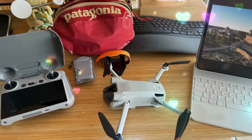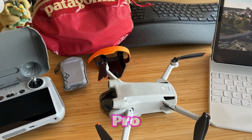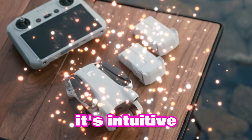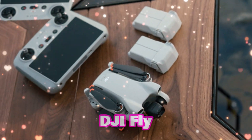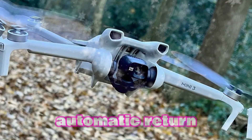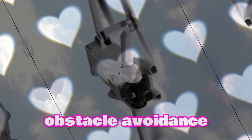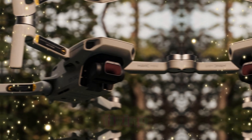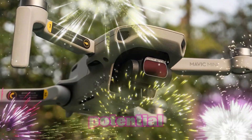User-Friendly Design for All. DJI has designed the Mini 5 Pro with both beginners and experienced pilots in mind. Its intuitive controls and user-friendly DJI Fly app make it easy to learn and operate. Features like automatic return to home, obstacle avoidance, and GPS positioning provide peace of mind, especially for those new to drone flying.